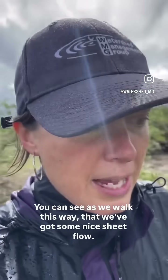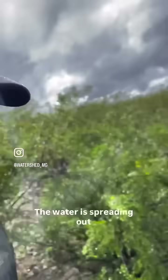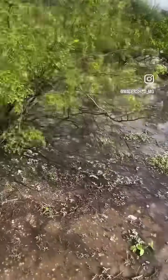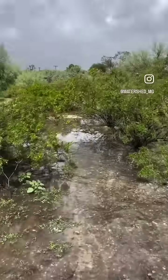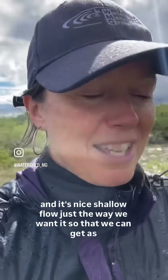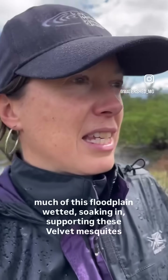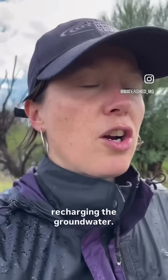You can see as we walk this way that we've got some nice sheet flow. The water is spreading out. It's nice shallow flow, just the way we want it, so that we can get as much of this floodplain wetted, soaking in, supporting these velvet mesquites and acacias and palo verdes, and recharging the groundwater.